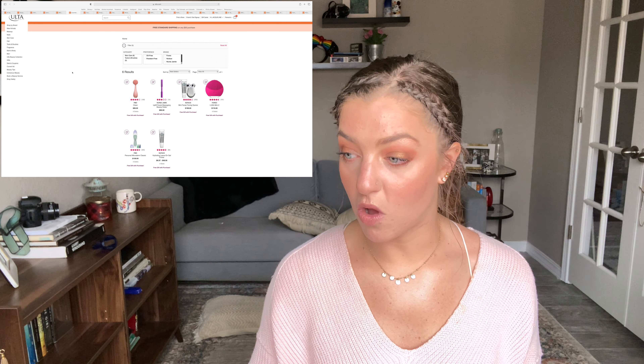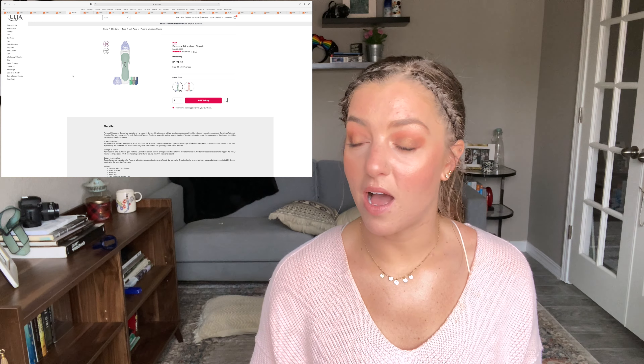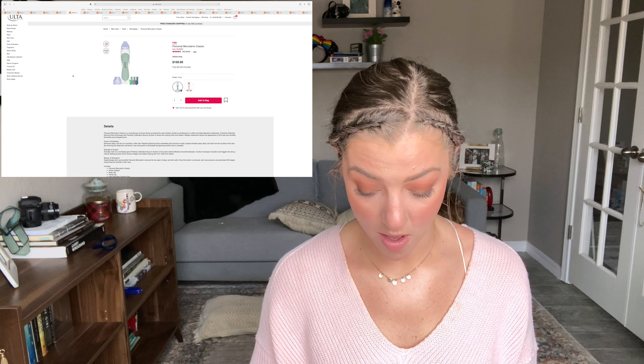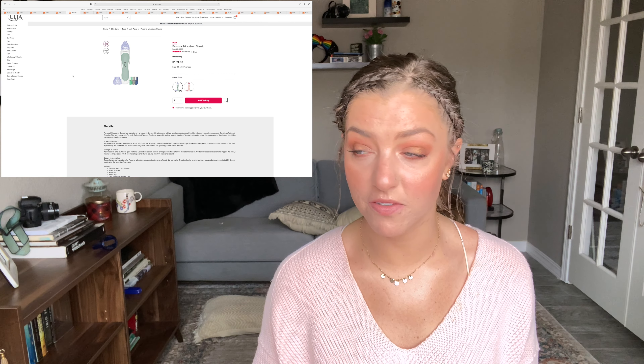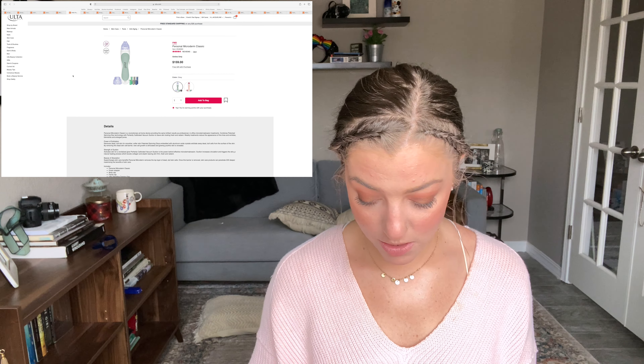Another great tool to get during this sale is the PMD Microdermabrasion Classic, which has been on my wish list for a while. I might use some of my points for it. I've heard amazing things about the PMD microdermabrasion kits — they supposedly work really well. It's going to be half off, so it'll be a lot cheaper. If you're looking for a more expensive tool, this is a great time to pick one up.